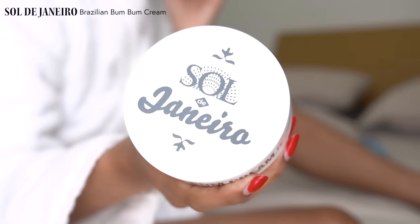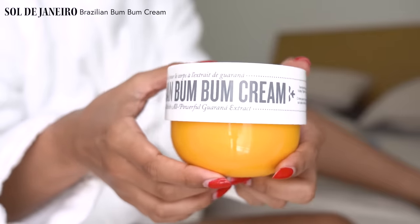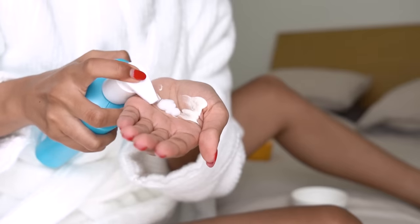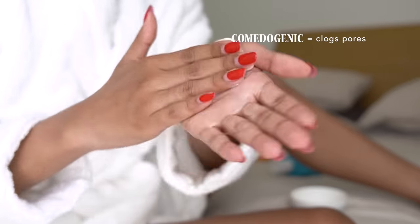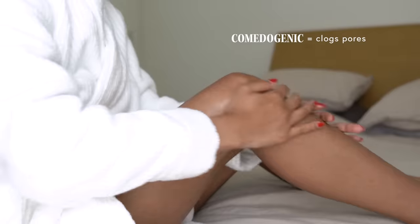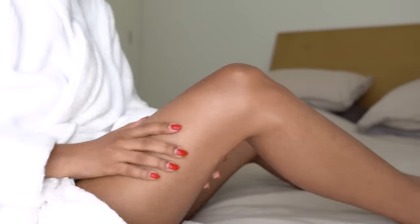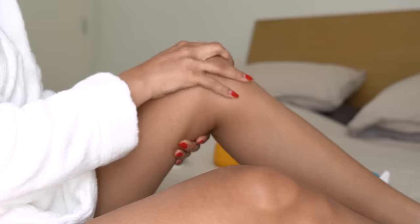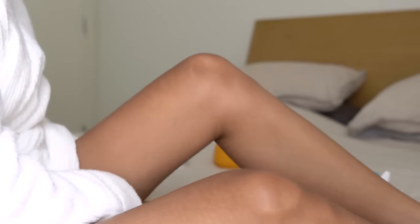Now, I also like smelling good, so I like to take my Brazilian Bum Bum Cream and mix that in with my Neutrogena lotion. This product contains coconut oil, which is highly comedogenic — meaning that it clogs pores — so I only apply this to the bottom half of my body. I don't use a lot, just a little bit to mix with my lotion to smell good. Plus, mixing it with your regular lotion makes it more cost-effective because you're using less product.